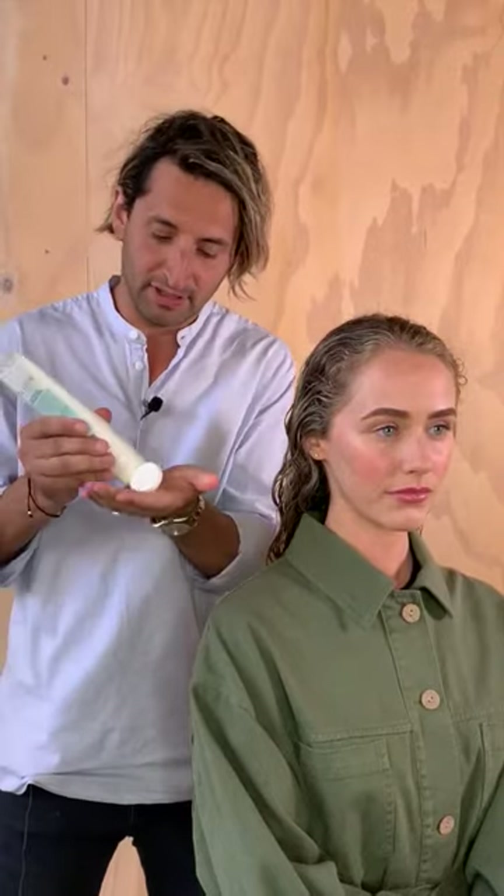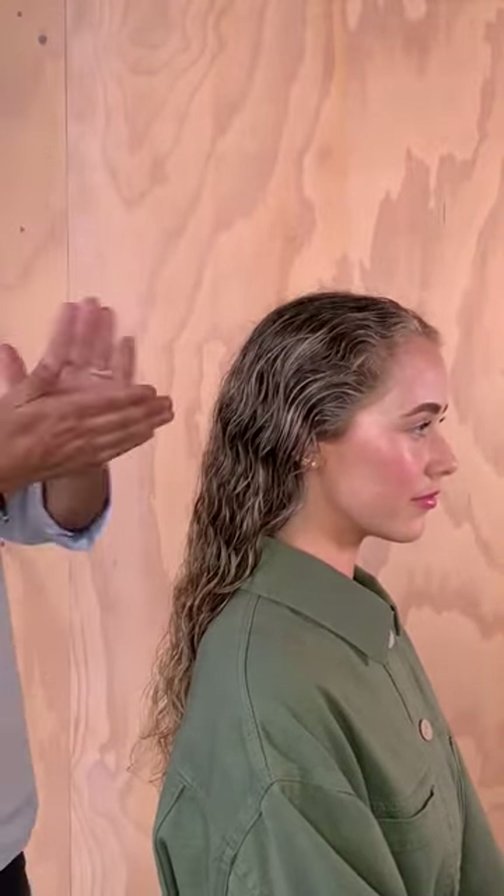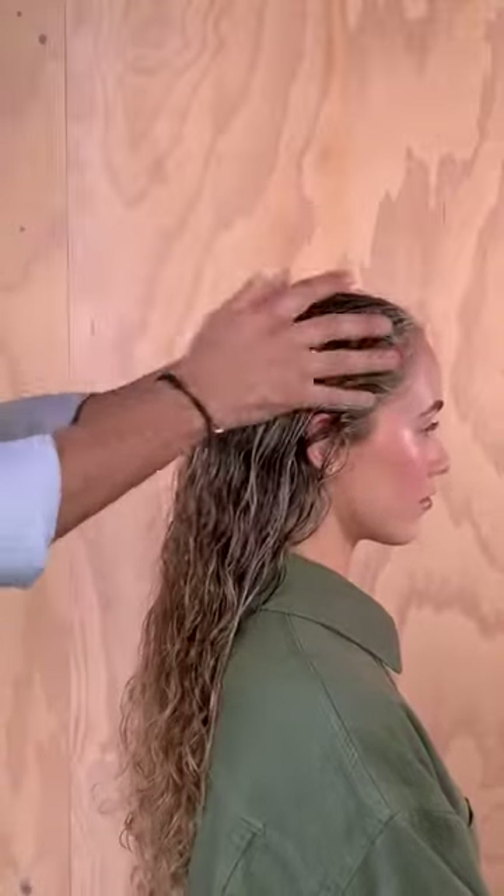Now how I use this product is quite easy. I apply about that much. You can put more if you like, depending on hair lengths, hair types, and thickness — always just start thinner. Spin it around, work that into my hands, then work it through the hair.